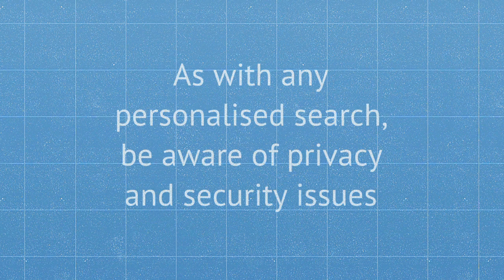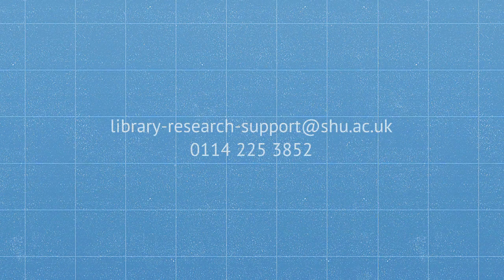As with any personalized search, be aware of privacy and security issues. Email us at library-research-support@shu.ac.uk or call us on extension 3852.